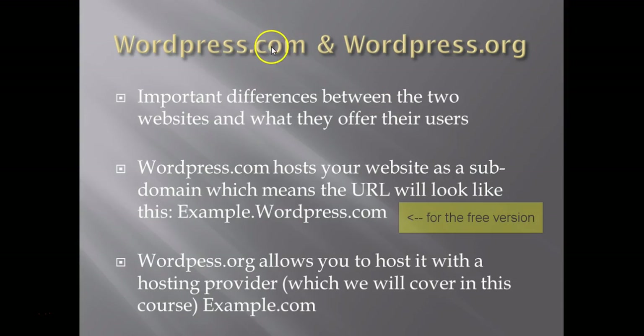We're going to quickly review WordPress.com and WordPress.org and the important differences between the two websites and what they offer their users. WordPress.com hosts your website as a subdomain, which means the URL will look like this: example.wordpress.com.